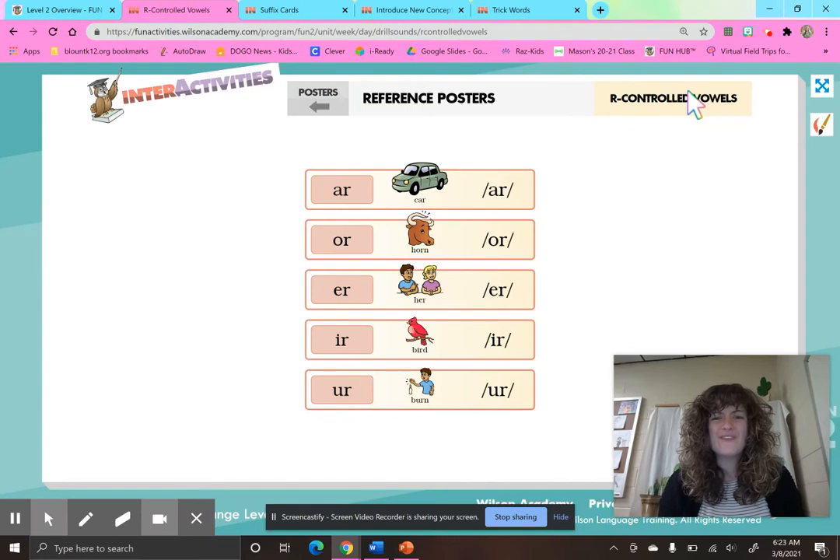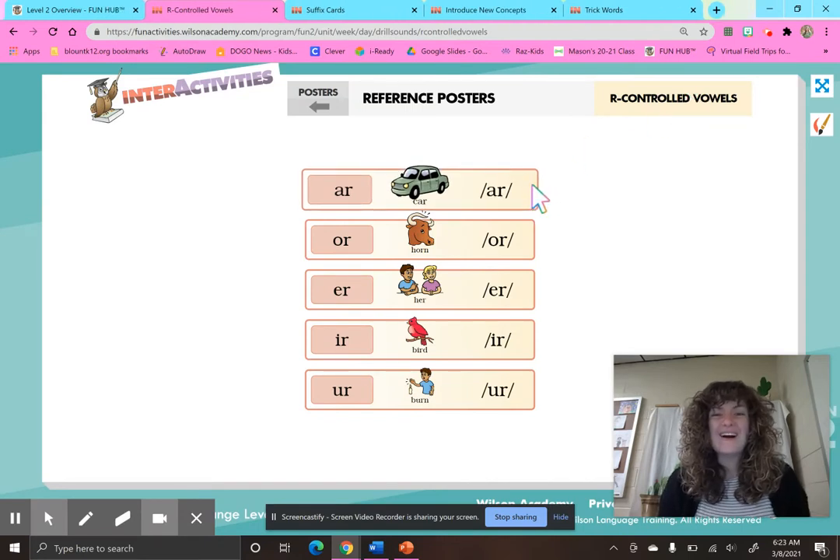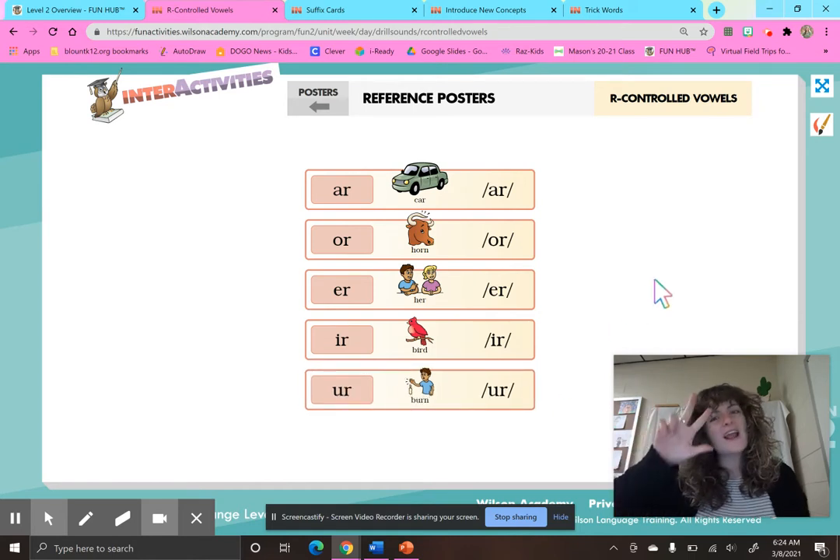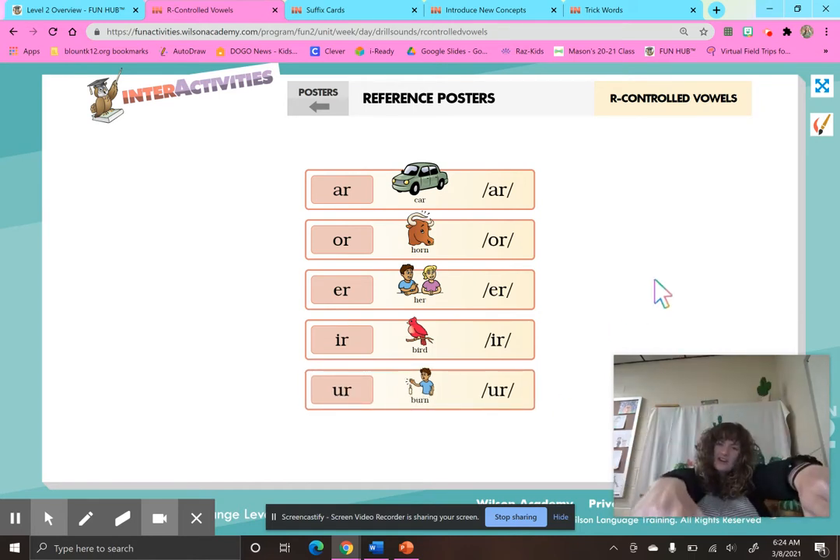And some R-controlled vowels. A-R, car, R. O-R, horn, or. E-R, her, er. I-R, bird, er. U-R, burn, er. What does E-R, I-R, and U-R all say? They all say er.